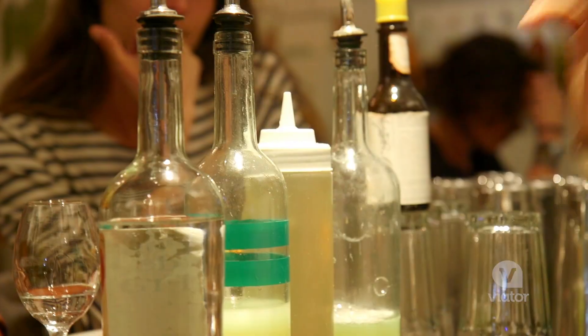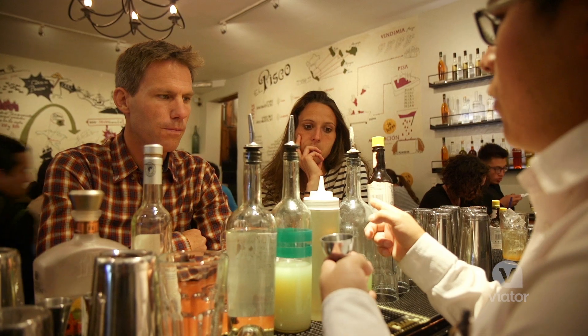You're going to learn the history and then you're going to make your own Pisco behind the bar. I'm definitely not a bartender — this is the first time, but I'm excited to give it a shot.